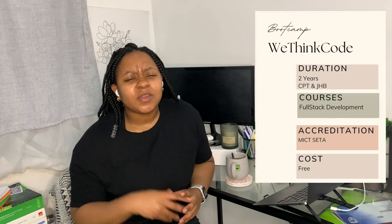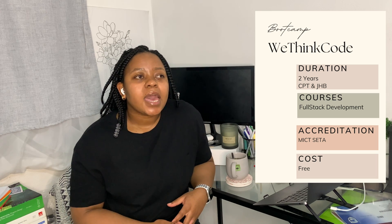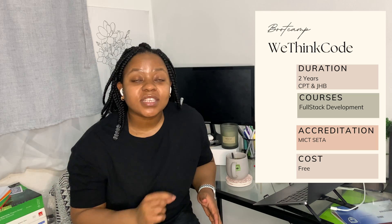The very first bootcamp in South Africa is WeThinkCode. WeThinkCode is one of the most popular ones — almost every developer or developer wannabe in the tech space would know about it. It's based in Johannesburg and Cape Town, they offer a two-year course, they teach full stack development, they are accredited by MICT-SETA, and they are free of charge.